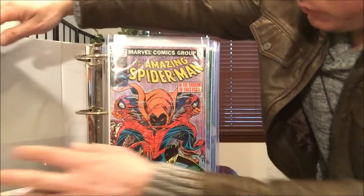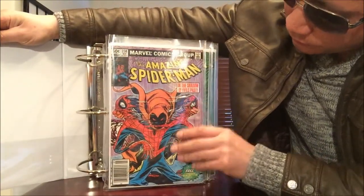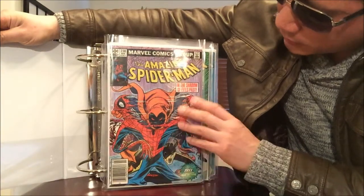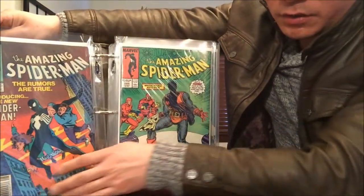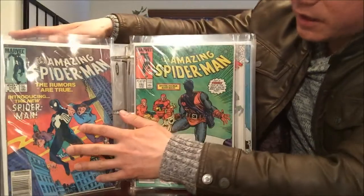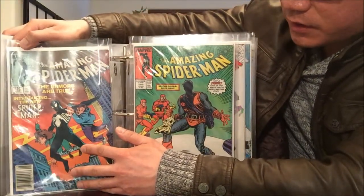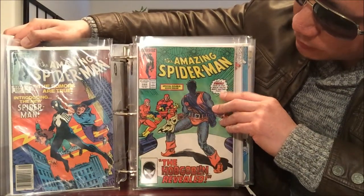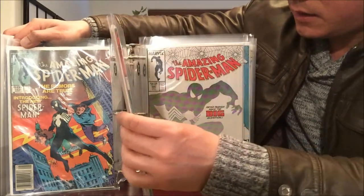Starting with Amazing Spider-Man number 238 — Hobgoblin — which is definitely high value. And you can't have Spider-Man without number 252, one of his first black costumes in Amazing Spider-Man. We also have Amazing Spider-Man number 289, where I think Ned Leeds dies.